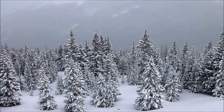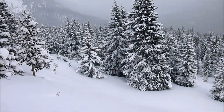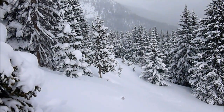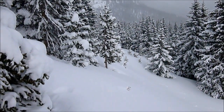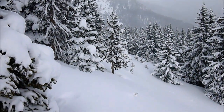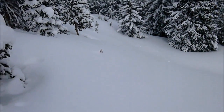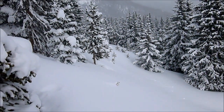Here on a southeast-facing aspect at about 11,500 feet — just out of the picture directly ahead in some thicker trees — I felt a rumbling collapse, kind of tree shaking, shaking a lot of snow out of the trees. I came over here and there were lots of cracks in the snow. This little terrain feature probably didn't slide because it's maybe low thirties in slope angle.